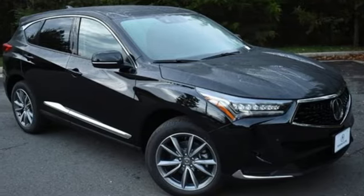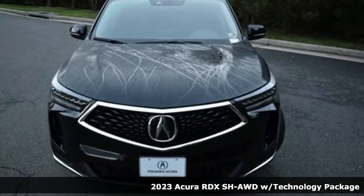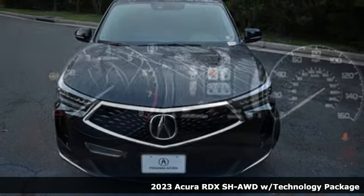It's a new 2023 Acura RDX. It's ready to shoulder your everyday burdens with sophistication and class.